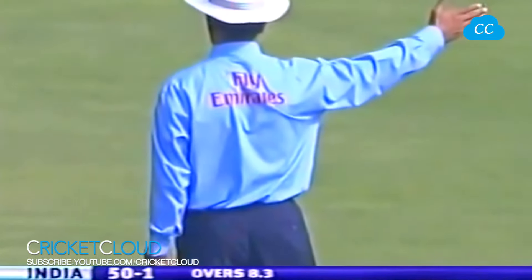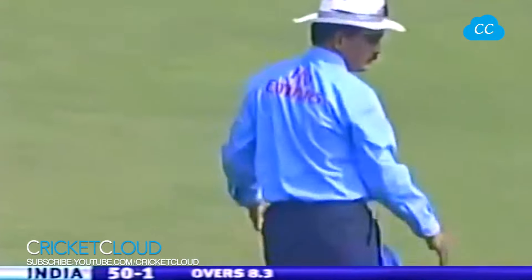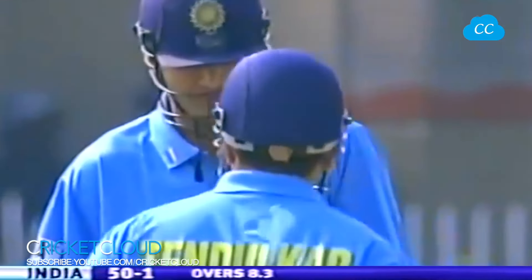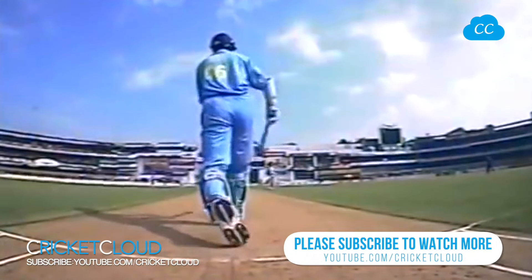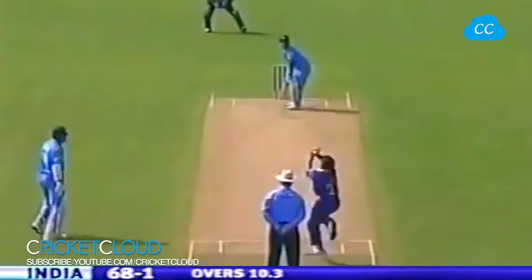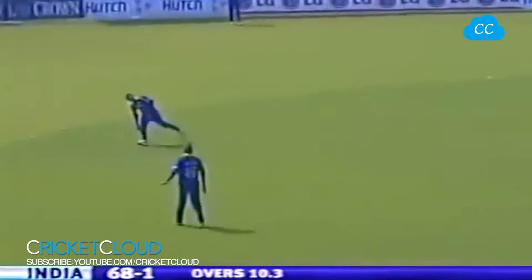That's a big hit. No-ball signal, and it might have just cleared the rope for six. And the 50 comes up for India. Picked it up very well indeed, but the important thing was that he got it on the middle of the bat. A good big stride forward — that's what helped him to hit the ball on the rise.